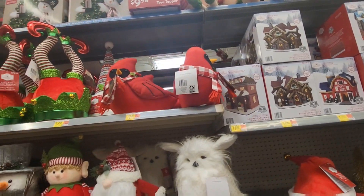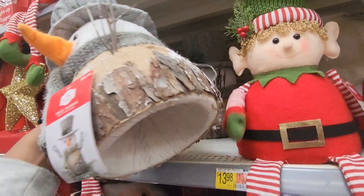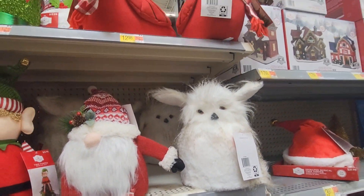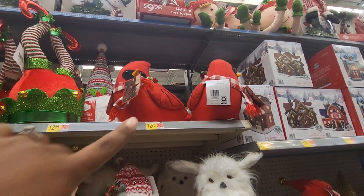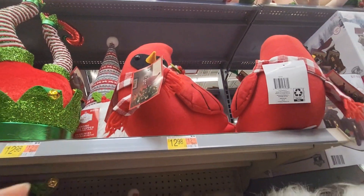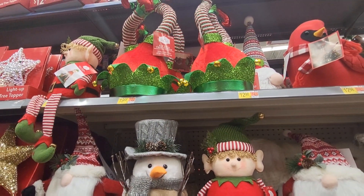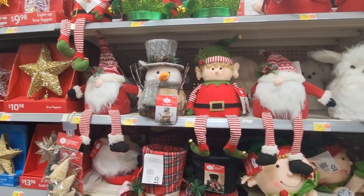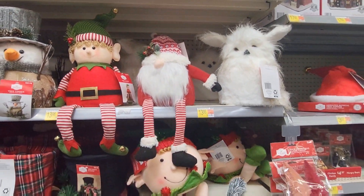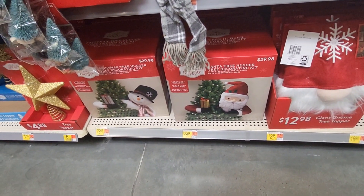And I think these are tree toppers, guys — how cute! These are tree toppers, $12.98. There's a gnome, a cardinal at $12.98, a little elf at $12.98. These all right here are $12.98, $12.98, $13.98, $13.98. Then you have the Santa Claus that hugs the tree and also a snowman — they're both $29.98.